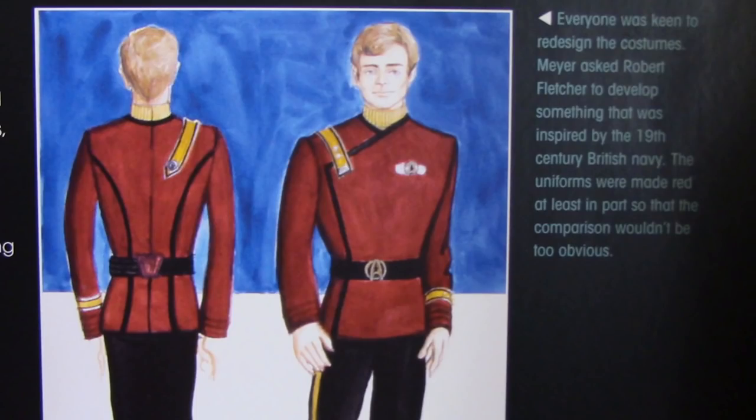It's interesting that Nicholas Meyer wasn't really a Star Trek fan. Usually when you hear that someone's not a fan of a franchise they don't do a great job, and sure, Star Trek II kind of fell outside the box of what Star Trek was before — especially with the more militaristic uniforms.